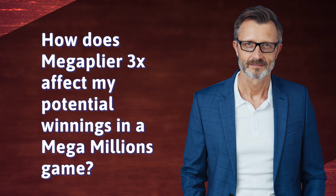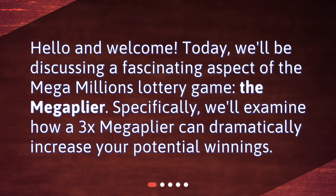How does Mega Plier 3x affect my potential winnings in a Mega Millions game? Hello and welcome. Today, we'll be discussing a fascinating aspect of the Mega Millions lottery game, the Mega Plier. Specifically, we'll examine how a 3x Mega Plier can dramatically increase your potential winnings.